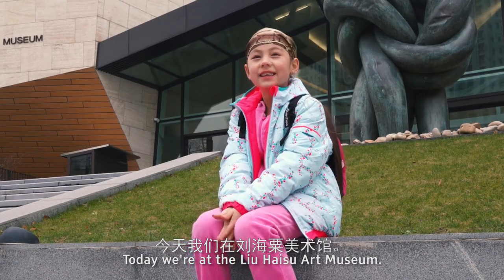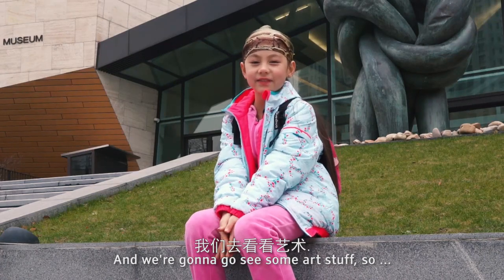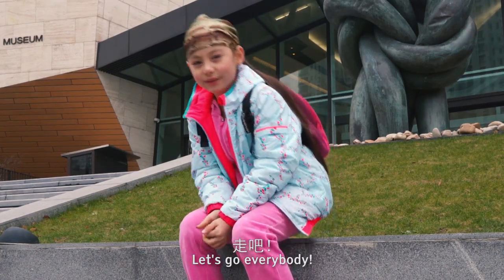Today we're at the Liu Haizu Art Museum and we're gonna go see some art stuff, so let's go everybody!